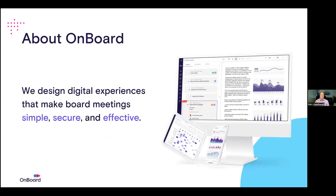First and foremost, let's talk a little bit about OnBoard for those of you on the call today that may not know who we are or what we do. OnBoard designs digital experiences that make board meetings simple, secure, and effective. There are three things that really bring people to OnBoard initially or from a competitor. One of those things is that we're just easy to use, and we're constantly innovating. If you're looking for software that's going to grow with your board, OnBoard's the right choice for you.